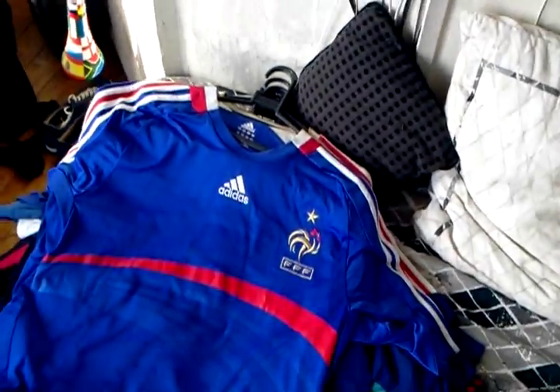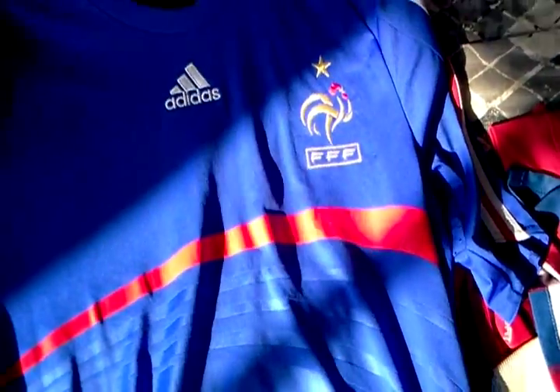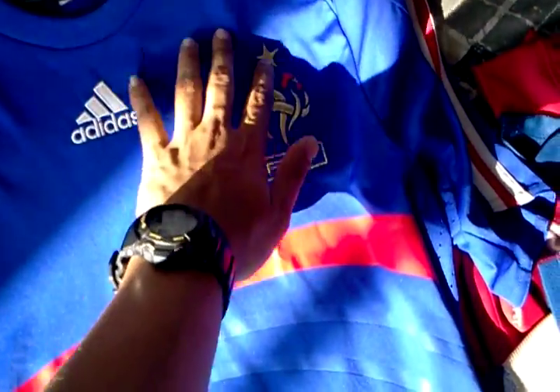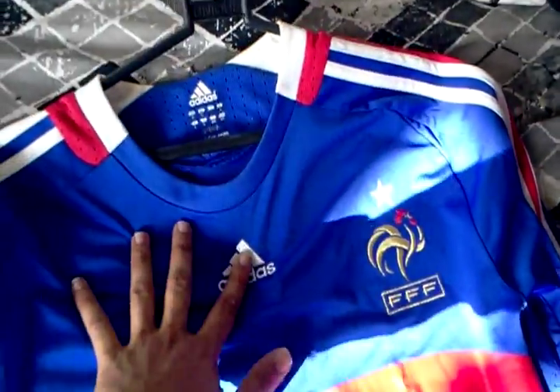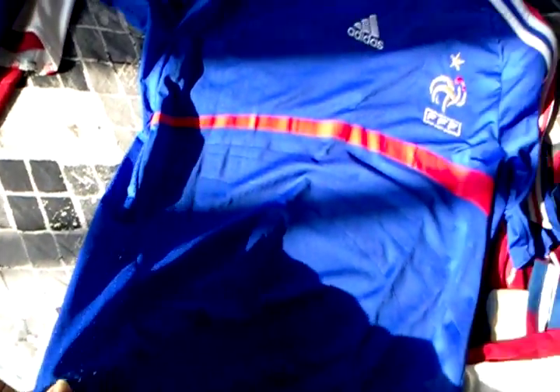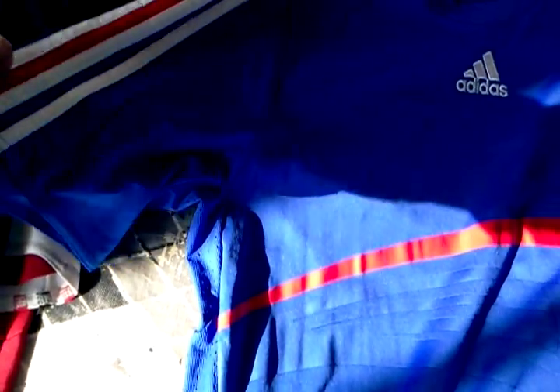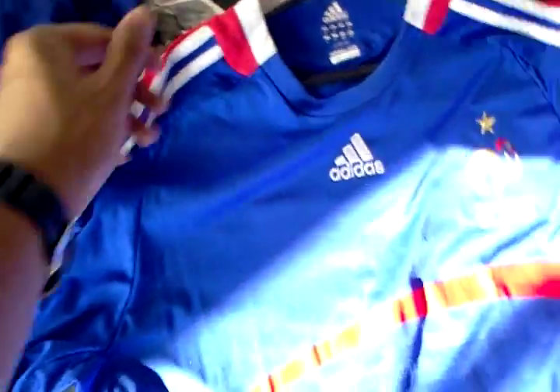Here's the assortment of France jerseys, moving on from 2008. Red band across with these streaks. The gold crest, FFF, made by Adidas. A nice amount of mesh on this shirt. The stripes with the flag detailing in there.